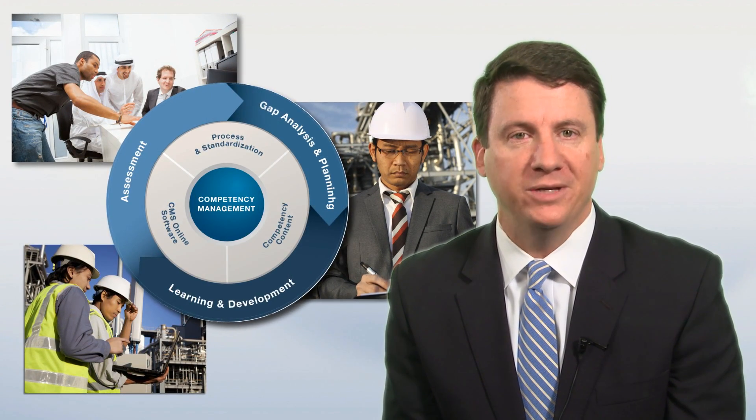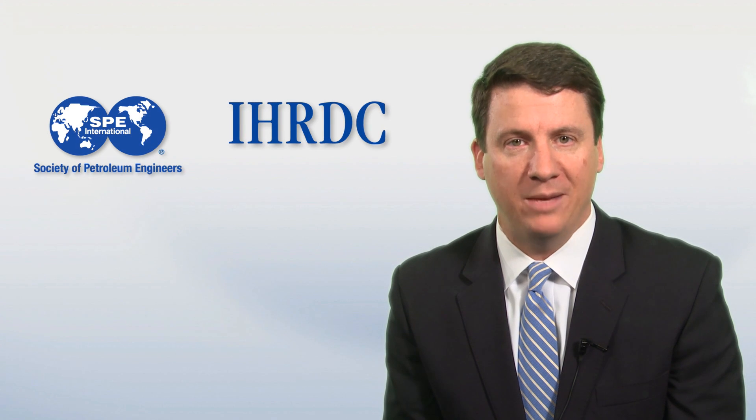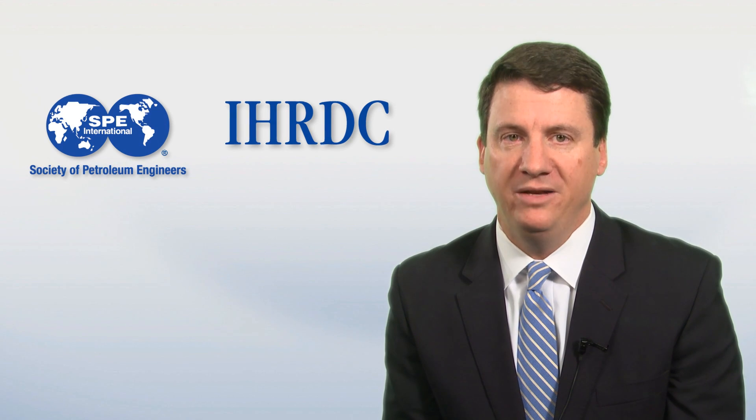Over the past 10 years, IHRDC has been working with clients worldwide to develop an industry-leading competency process and set of resources for the oil and gas industry. Today, the Society of Petroleum Engineers and IHRDC are working in collaboration to provide the competency management tool to SPE members. We're excited to offer you the opportunity to take advantage of these resources to build your individual competence and drive your professional development.